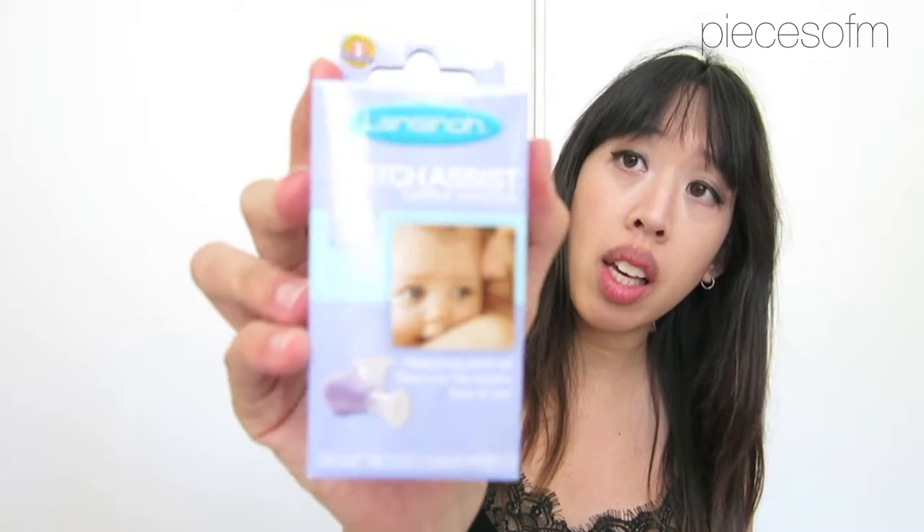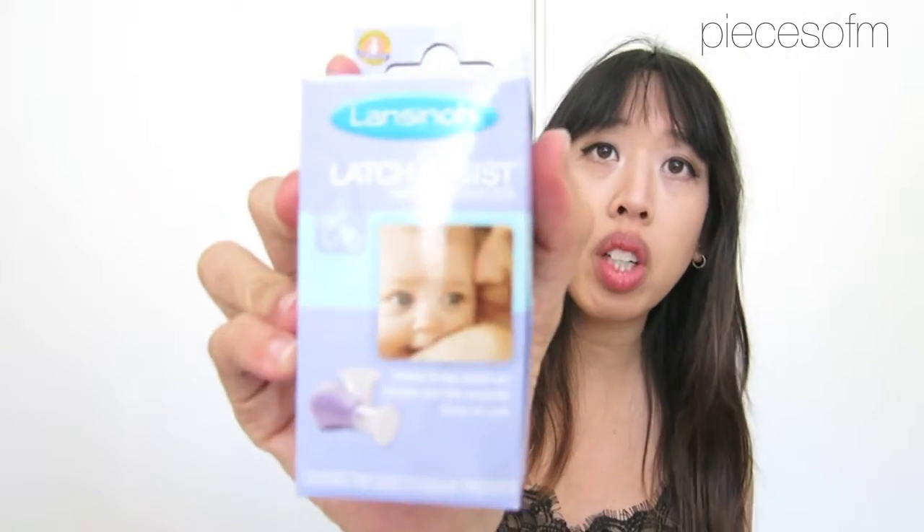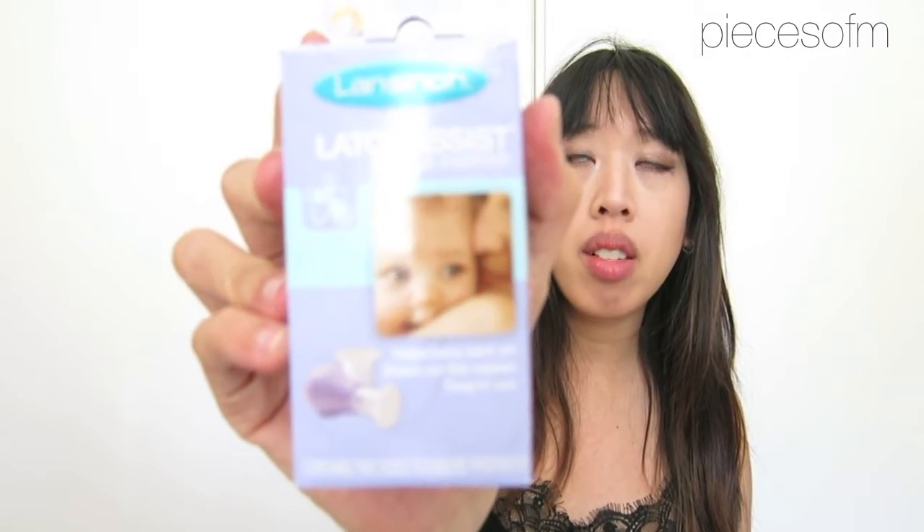Hopefully I won't have any breastfeeding problems, but if I do, then hopefully I'll be able to see a lactation consultant and she can tell me whether I should use these or not. And then I also packed this, which is a nipple everter. I have inverted nipples, so I use this when I breastfed with my first daughter, and it kind of just helps draw the nipple out.